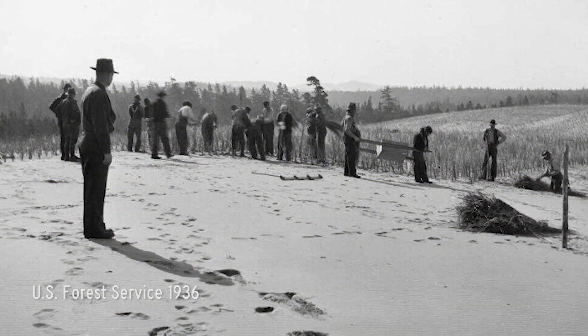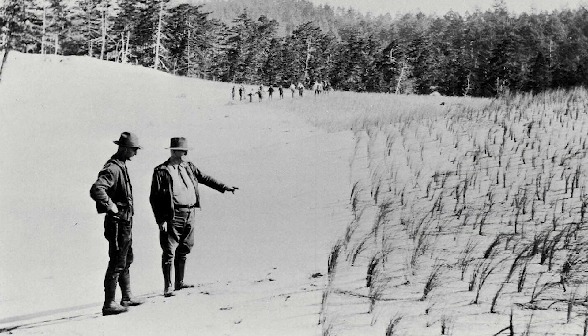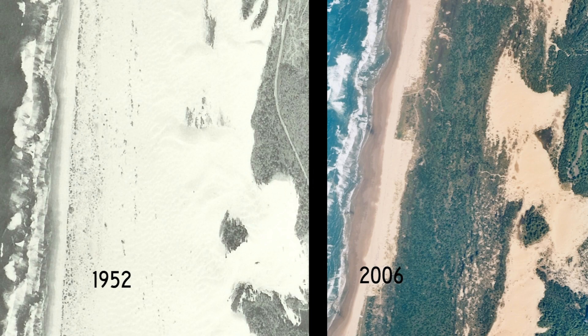This dune stabilization program began with the best of intentions, but unfortunately has greatly disrupted the dune ecosystem.